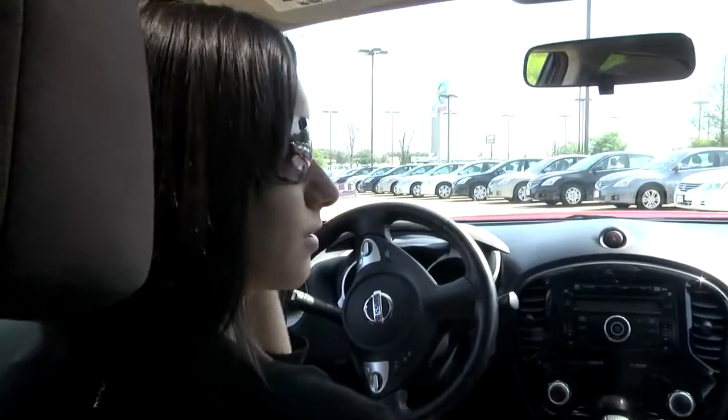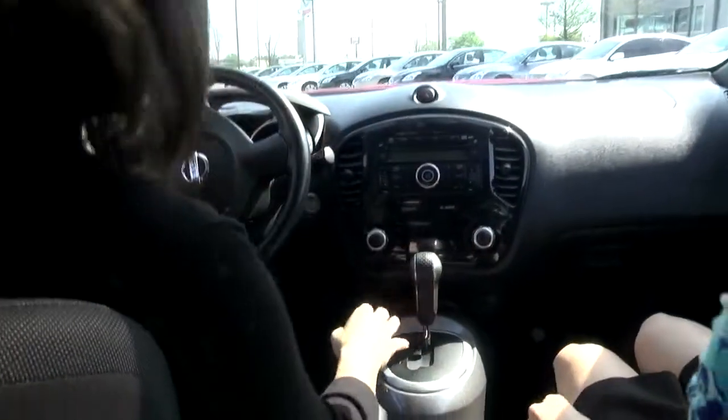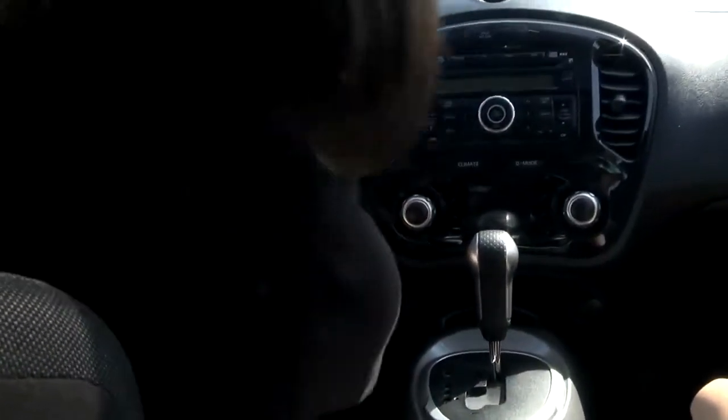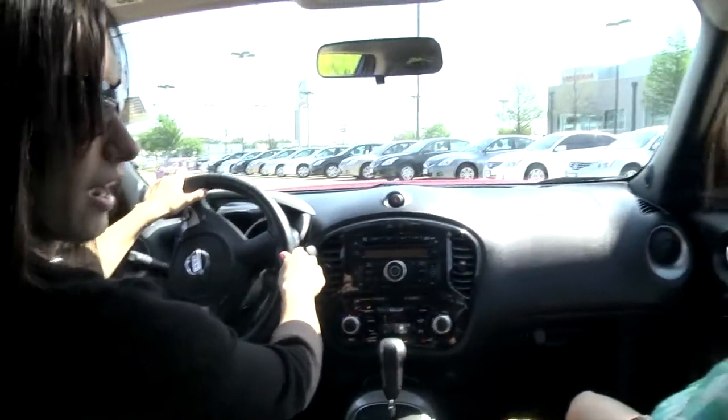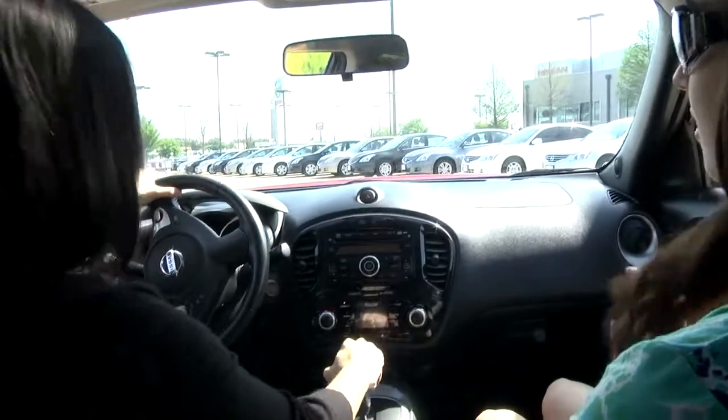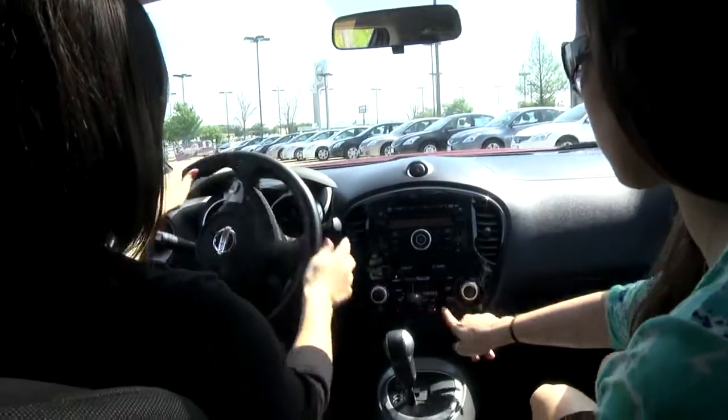We're going to go ahead and take this little alien car — the Juke — on the test drive. Alright, cameraman, you ready? Do you have enough room? Let's get started. Let's hear this engine. Ooh, that was quiet! Alright. Oh, look at that — it even shows your torque.